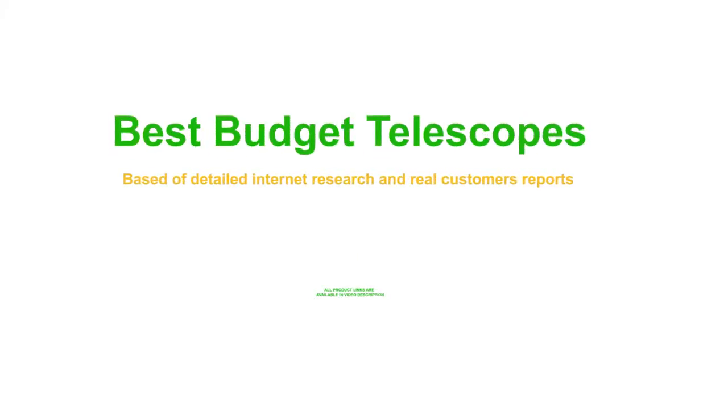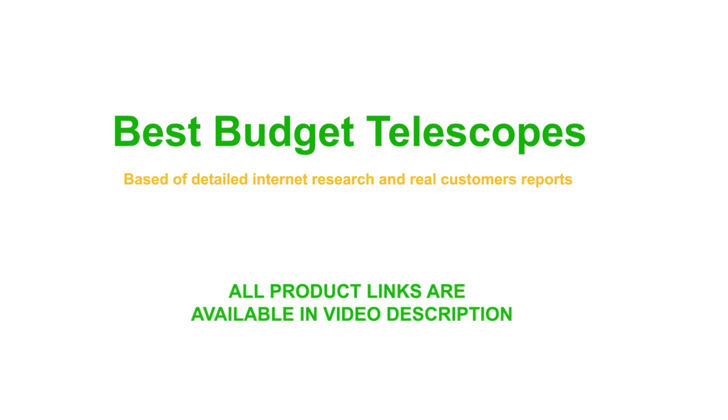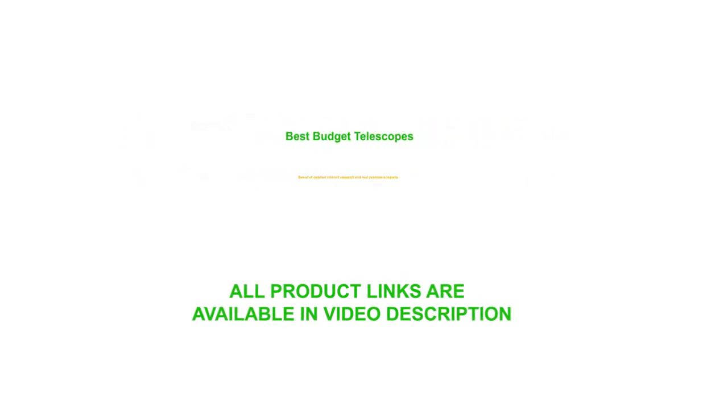Best Budget Telescopes. All product links are available in the video description.